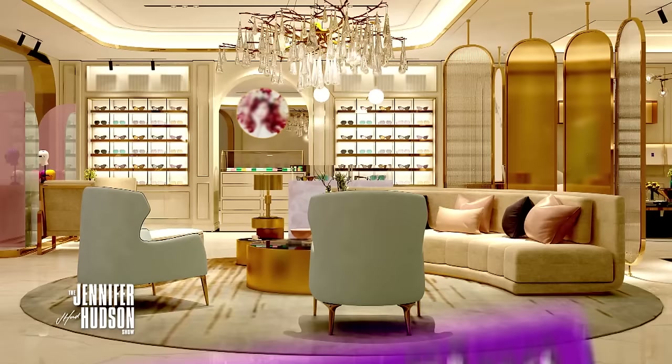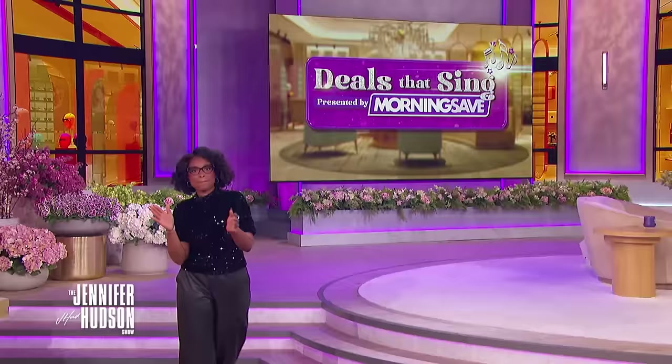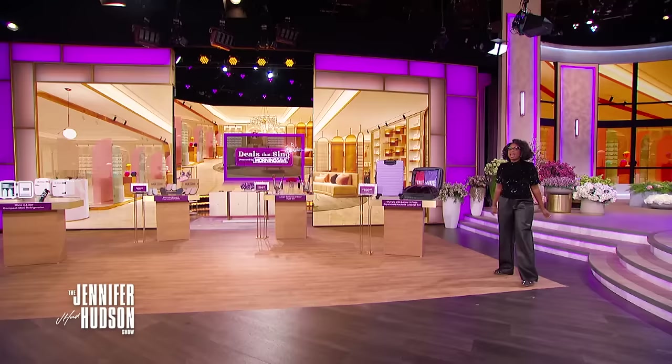The countdown to holiday travel is on. Thanks to our friends at Morning Save, we have some amazing products to get you through this busy time of the year with more deals. Please welcome back our deals expert, TV personality and podcast host, Sheryl Byrge. Come on out.